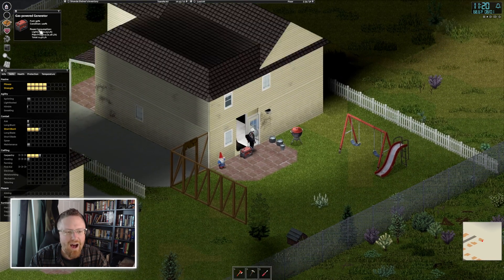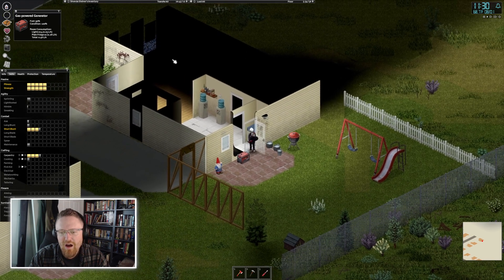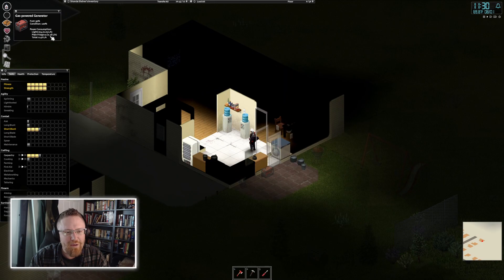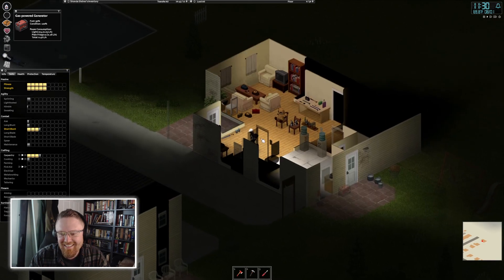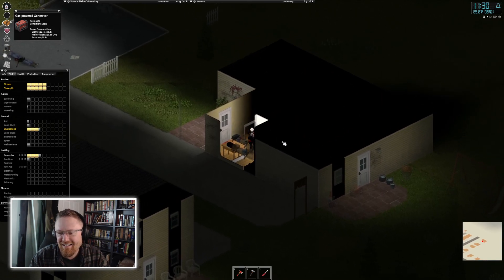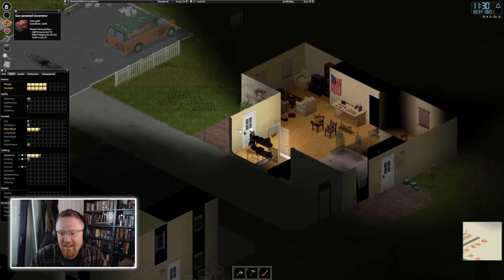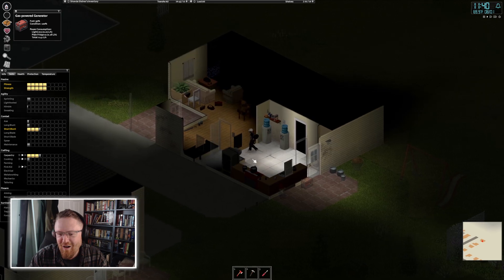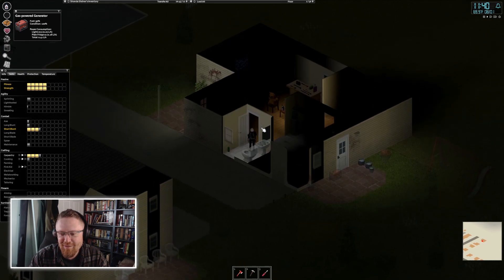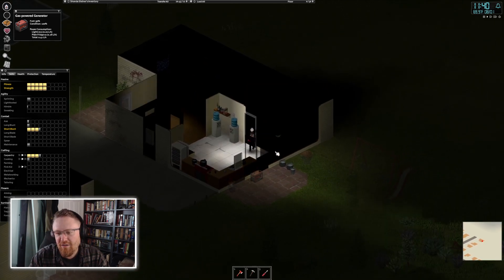Now we've got a breakdown of the generator including all power consumption. It says we're powering two fridges right now — why? I'm only aware of one fridge in this house. Where is this mysterious other fridge? Also, we've got 14 lights on. So I'm going to do the daddest thing in the entire world and go around turning off all the lights in the house.